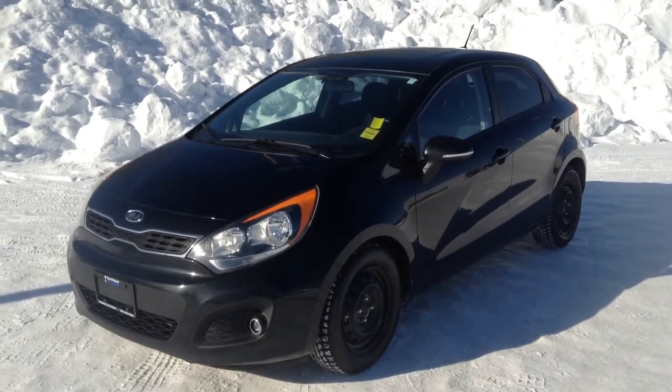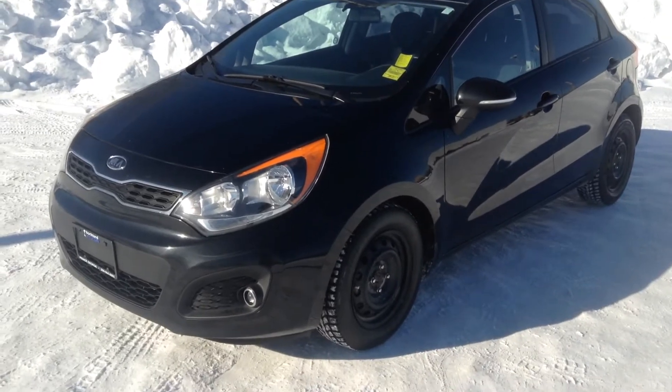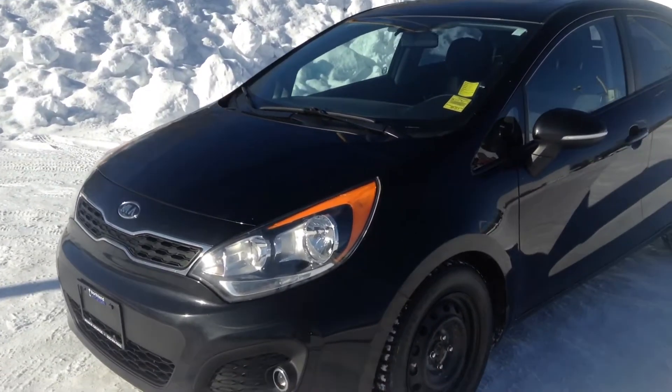Good morning guys, Jessica here at Northline Hyundai, and today I'm showing you our 2013 Kia Rio. Wouldn't it be nice to be in Rio right now? We're stuck in Prince George — look at all the snow.